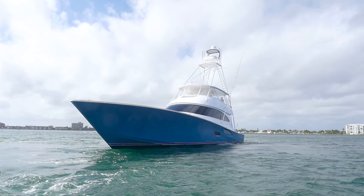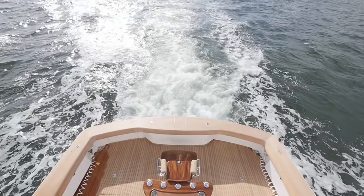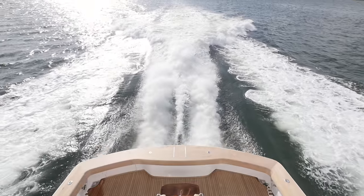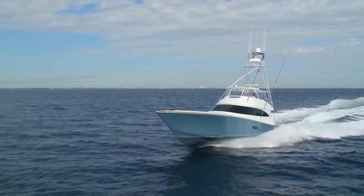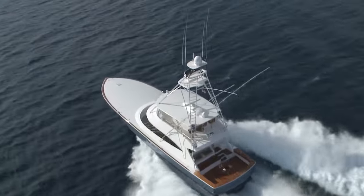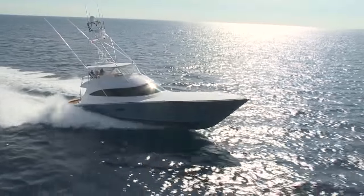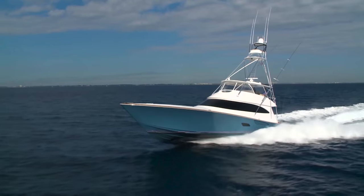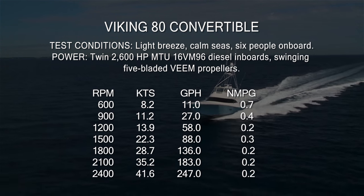This boat has 5,200 horsepower — let's see what that feels like. 5,200 horsepower propels this high-tech hull built with resin-infused fiberglass, carbon fiber laminates, and fiberglass-encapsulated foam core stringers to a top end of 41.6 knots. Yes, at over 72 tons, this boat can hit 41.6 knots, and it cruises easily at 35.2.